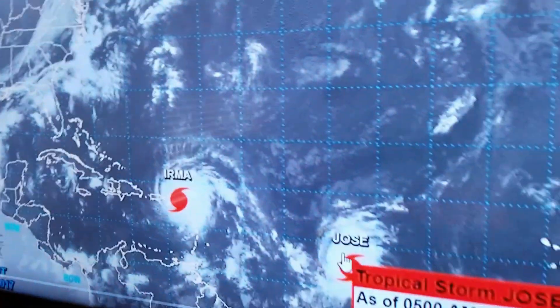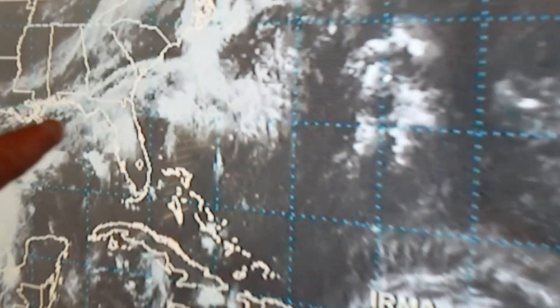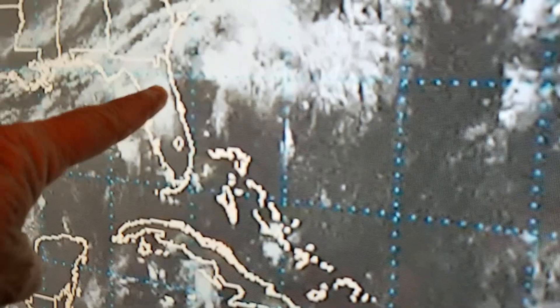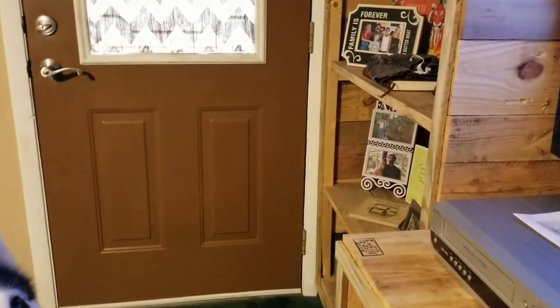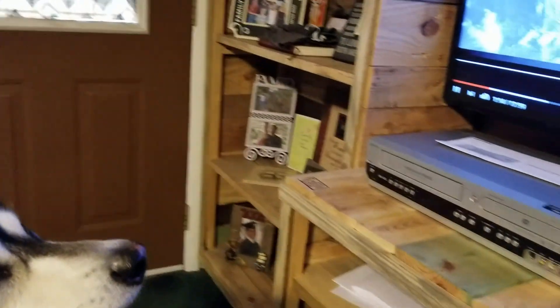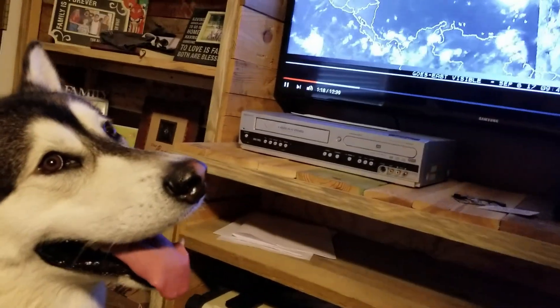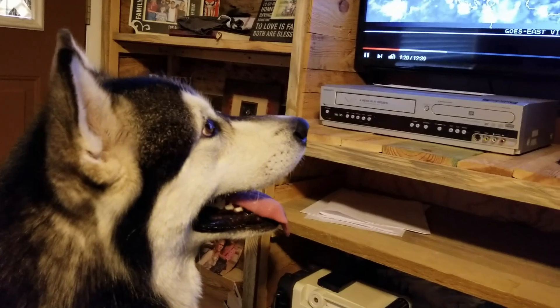Jose is up to 60 miles an hour — a dark storm. It is moving west at 13 miles an hour. This is the morning radar — an Atlantic view. You can see it sweeping from Africa as the sun comes up over the United States and over the Atlantic. It's a very powerful eye wall on Irma. Check that out as it goes.